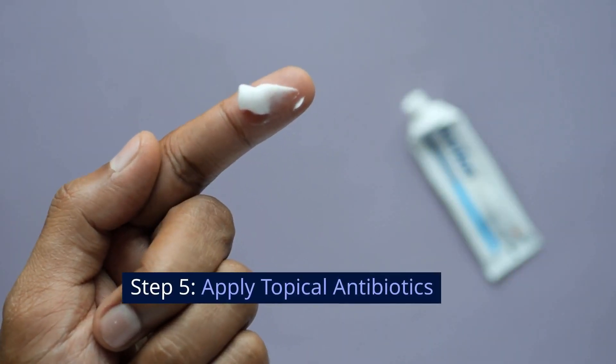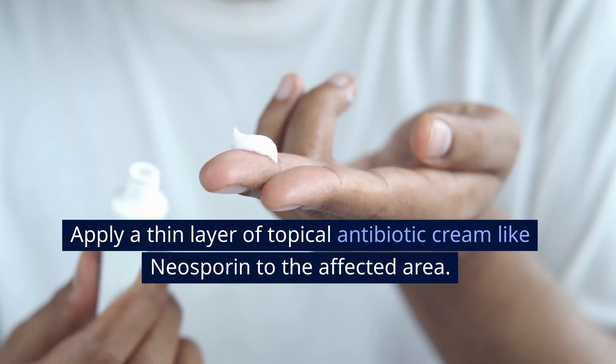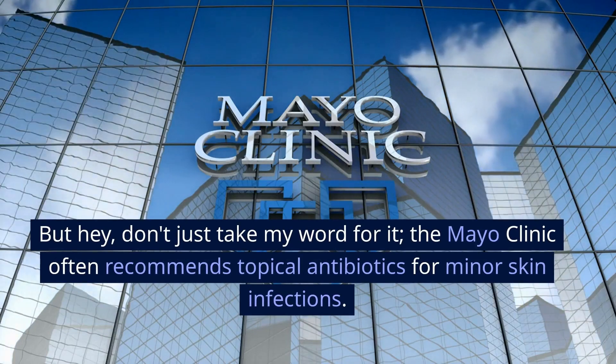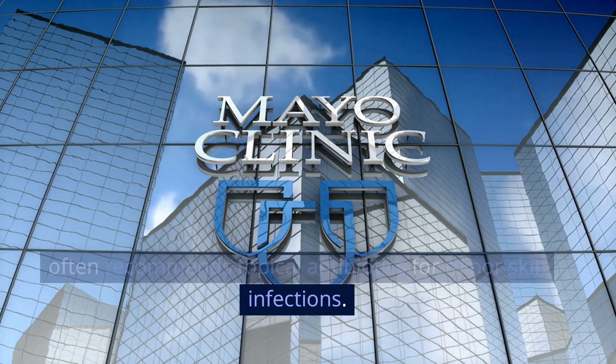Step 5: Apply topical antibiotics. Apply a thin layer of topical antibiotic cream like Neosporin to the affected area. The Mayo Clinic often recommends topical antibiotics for minor skin infections.